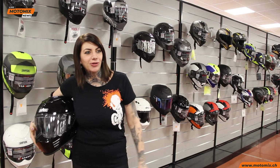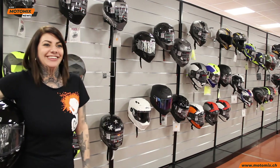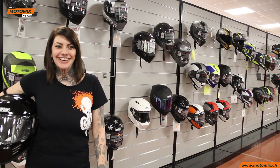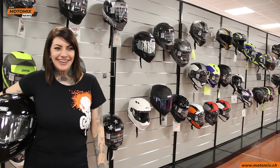Abbiamo Stig qua con noi. Quella è la tuta... Non ti dico cosa sembri. Dai! Non sembra che hai indosso un preservativo, tipo...